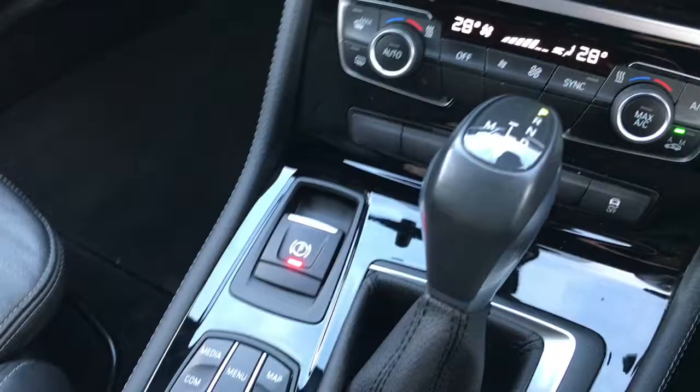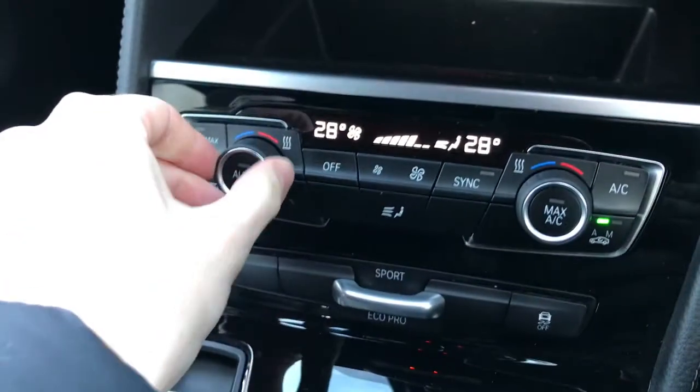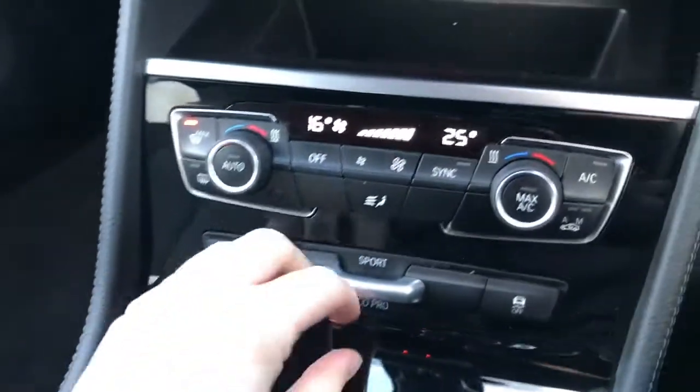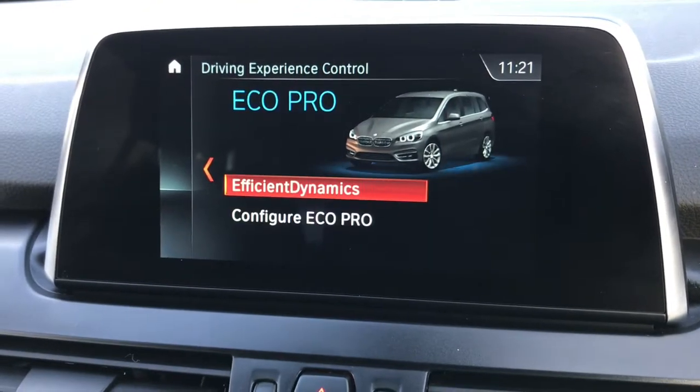It's an automatic — perfect for those long journeys. You've got dual zone climate control and front and rear heated screens, perfect as it is winter. It also has three drive modes: Eco, Comfort, and Sport.